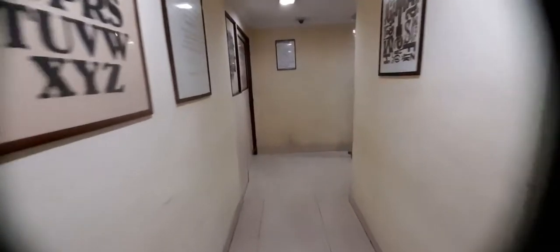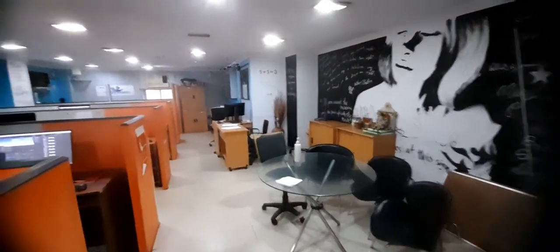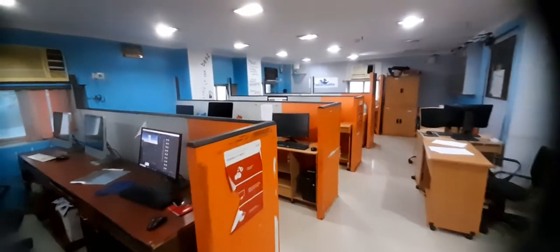As we enter the office area, we come to the main area of the workstations. This is the nice and big area of the workstations, fully furnished. The interiors can be changed as per the choice of the customer.